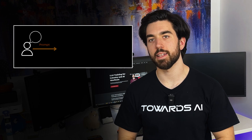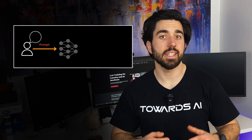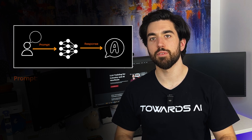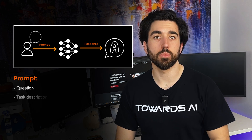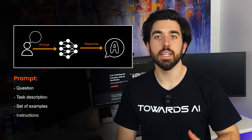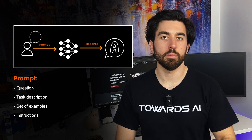Just to set a common baseline, we'll define a prompt as the input we provide to an LLM to tell it what we want. It's often phrased as a question, a task description, or a set of examples and instructions. Think of it as the interface between human intent and machine output.